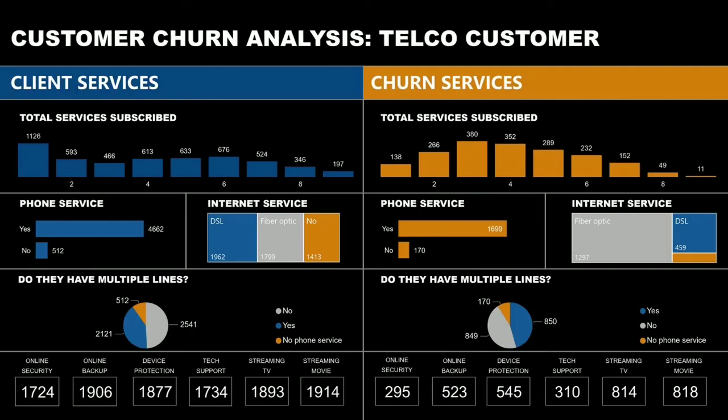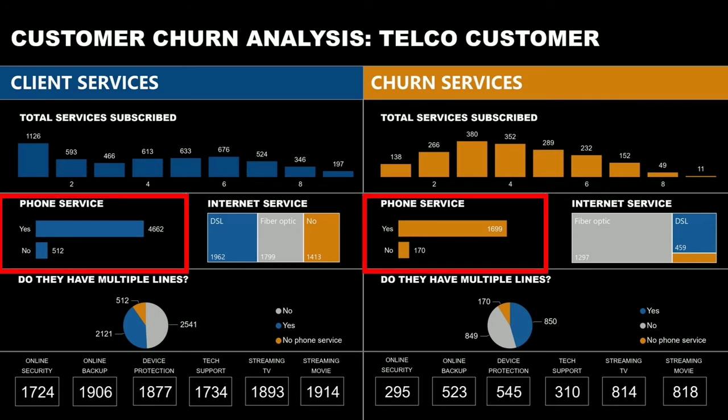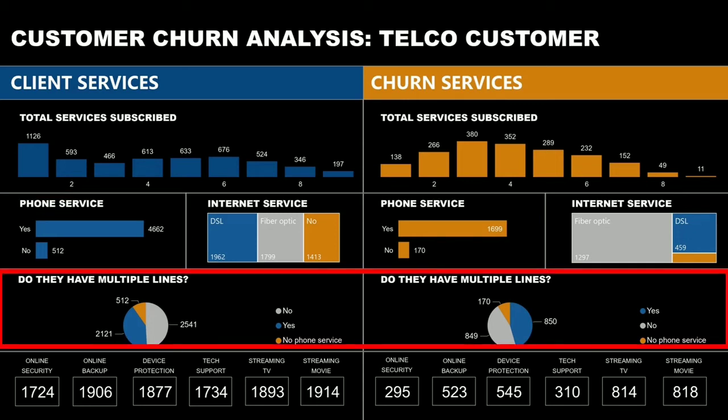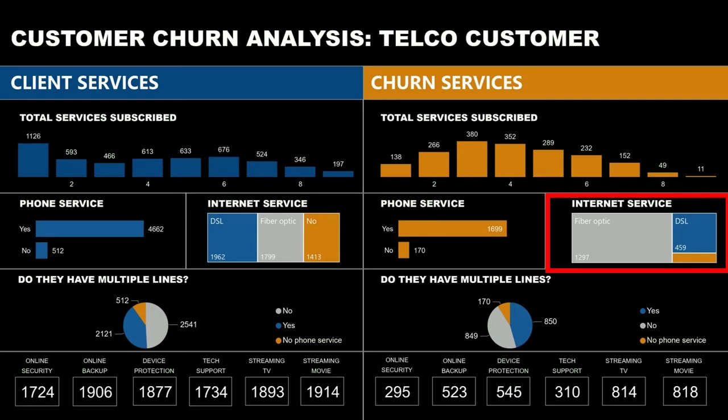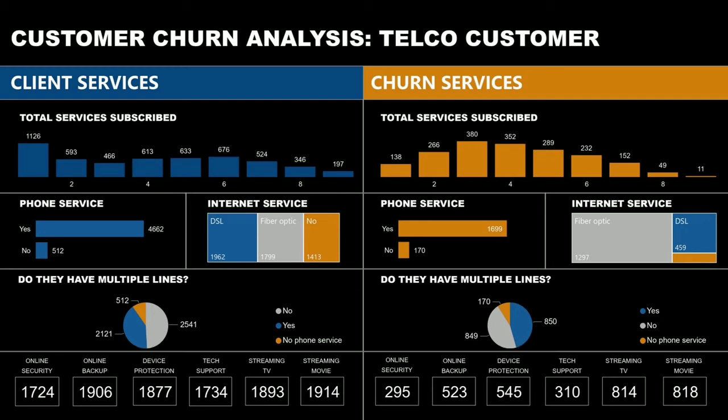Next, we have the services that the telecommunication company offers. We can see that returning customers usually avail only one service, while customer churn is highest among those with a total of 3 services availed. Most clients, whether returning or churned, avail the phone service, but the majority don't have multiple lines as the pie chart shows. Most churned customers avail fiber optic for their internet service. The bottom part of the page shows the totals of other services offered. This part of the report suggests that the number of services availed is not relevant to the customer's decision to end usage, but may be due to poor service experience.